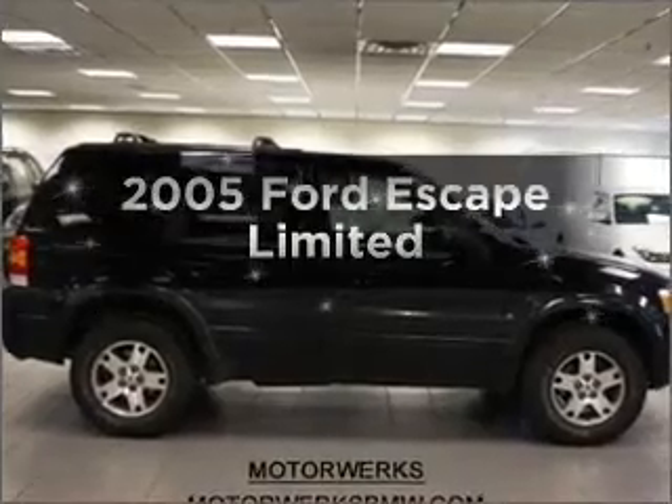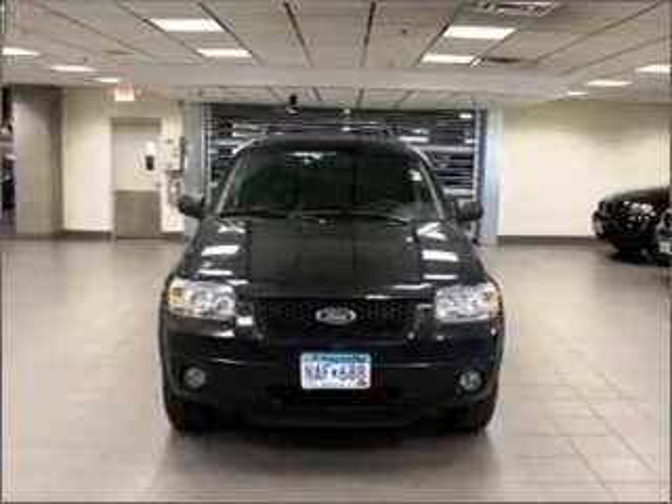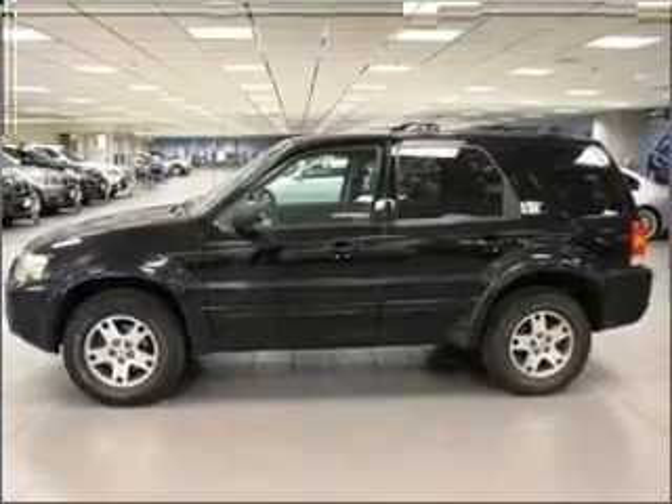Introducing the 2005 Ford Escape. Everything you need under one roof with this great vehicle. With a solid 6-cylinder engine that responds smoothly to its automatic transmission. Stand out from the crowd with premium wheels.